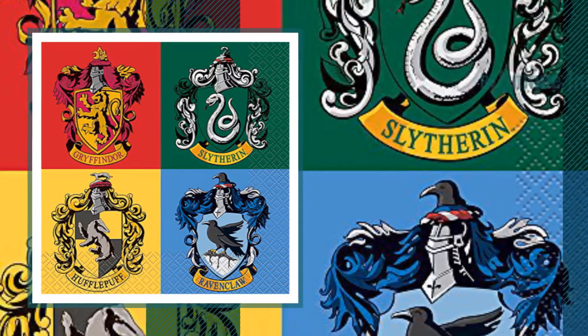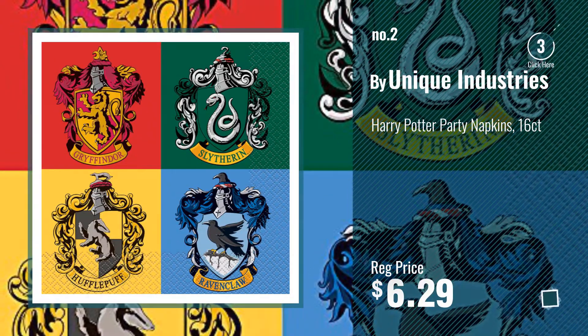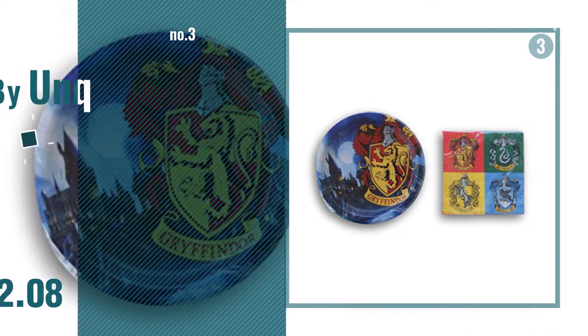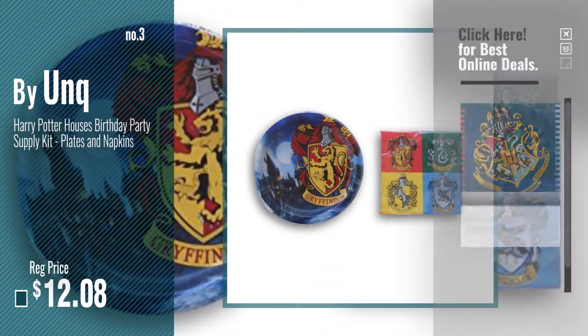Number 2, another great product by Unique Industries. Number 3, by Unke. Get your favorite now — just click this circle in the corner.